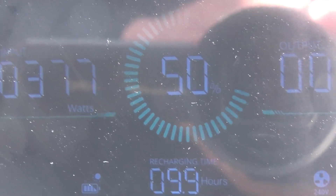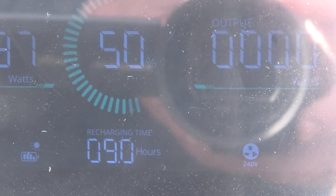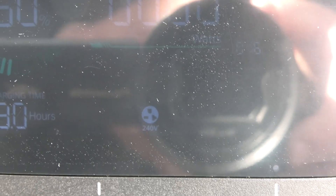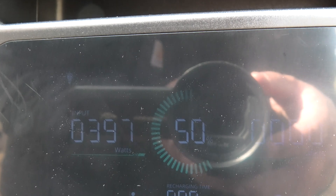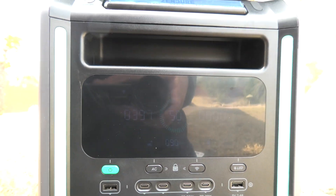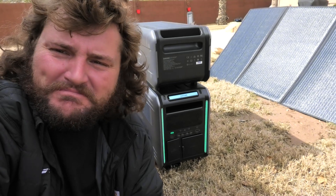Charging at 50%, our recharge time is about nine hours. One thing I love about the Zendor power stations is it tells you your recharge time, and also when you have a load on it it'll say how long it will last until it's dead. Look at that — 240 volts! Nine hours in the sun until we'd be fully charged. It's pulling 398... 401... 402 watts — our 400-watt panel just pulled 402 watts. Never seen that before — that is awesome.